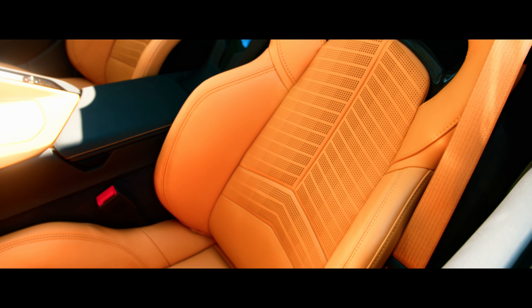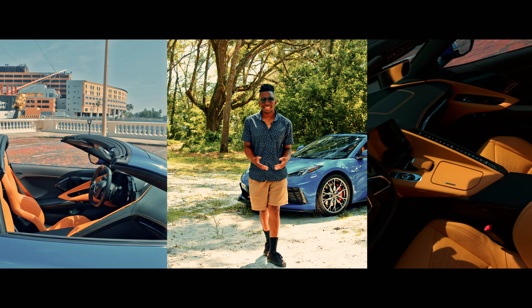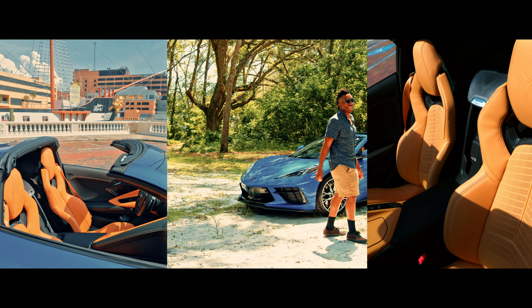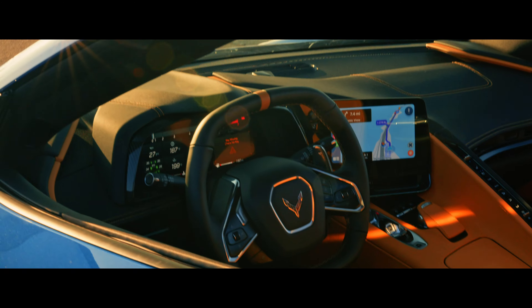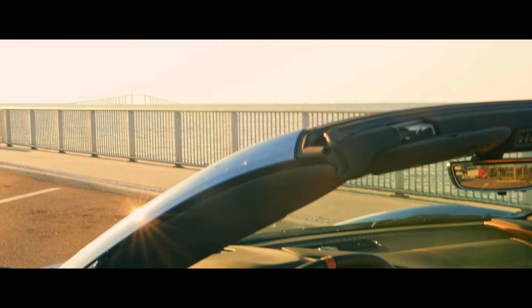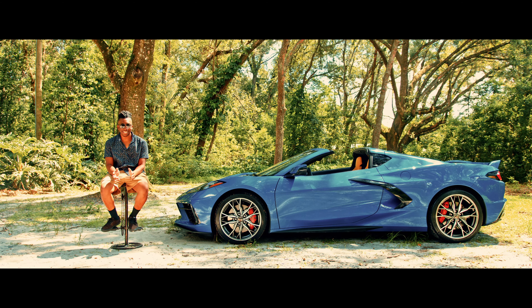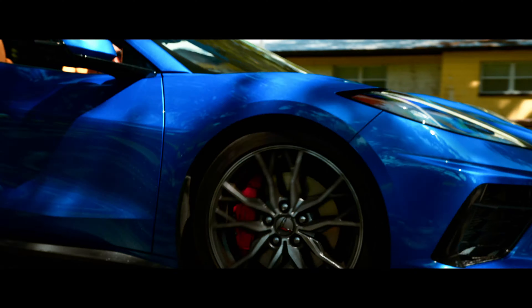Inside, it's like a pilot's dream. Take a seat in the cockpit and you'll see what I mean. The dash, the steering wheel, every control is angled towards the driver. It doesn't just make you feel like you're in control — it tells you. This model comes with a 2LT package.